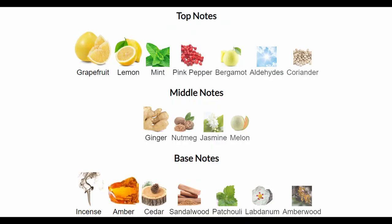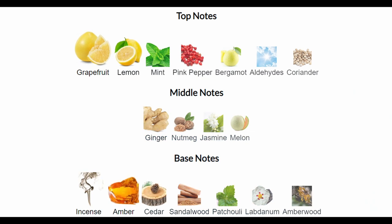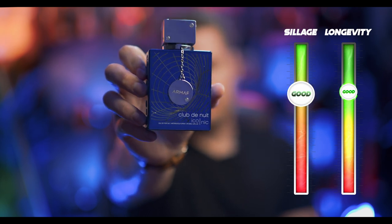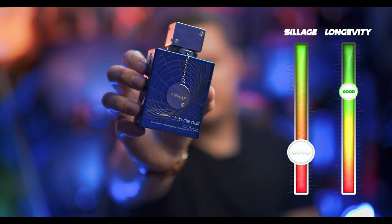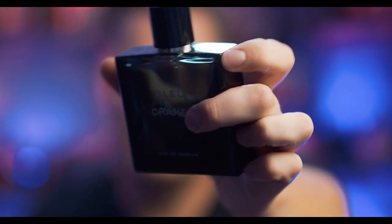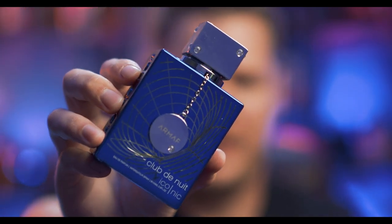The note breakdown for most of these is pretty much the same, but I'm going to throw the notes up on screen so you can see what they are. The majority of them have the same note breakdown as the Creed fragrances. Iconic performs like a madman — it's absolutely incredible when it comes to performance and longevity. It smells identical to the Eau de Parfum of Bleu de Chanel. This is an excellent clone. If you're looking for Bleu de Chanel, you're not going to be disappointed.